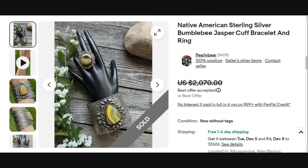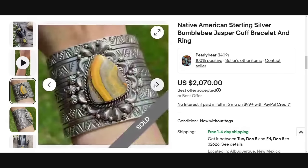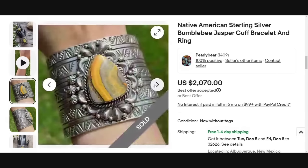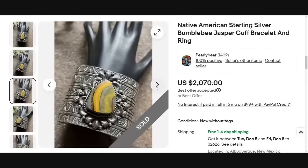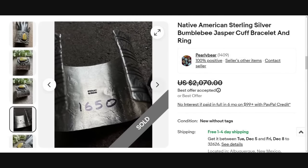Up next I wanted to show you some pieces with different stones, because a lot of people really think of spiny oyster, turquoise, coral, and black onyx. But this is a gorgeous Native American sterling bumblebee jasper cuff bracelet — I love jasper pieces. This one sold for a best offer of $2,070. Look at how amazing this bumblebee jasper is — it is a very wide cuff. It is signed C. Yazzie, so they do have the artist's name, though it is not in the title.